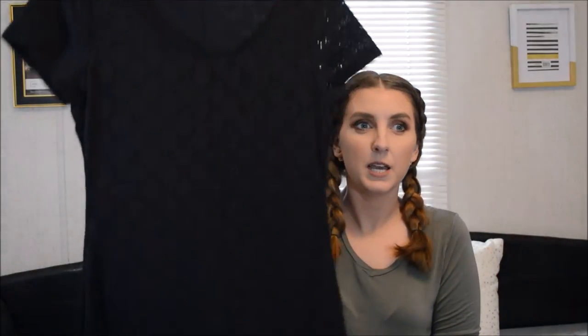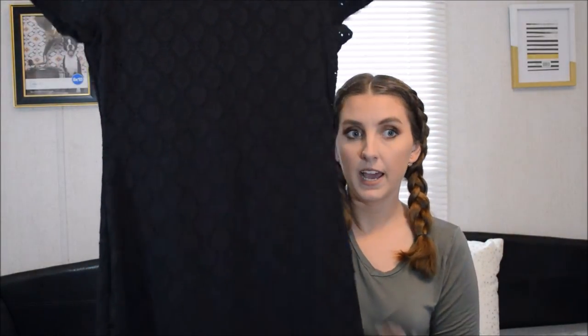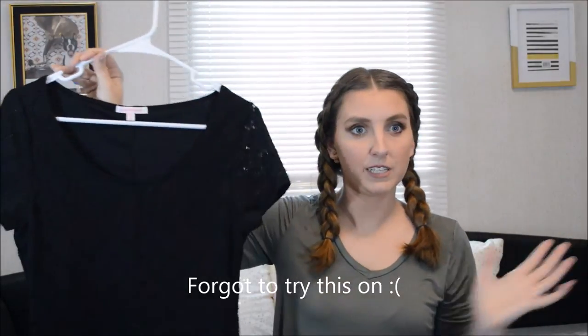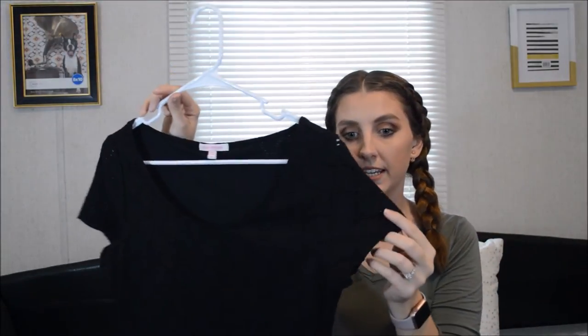The next place I got something from is Sam's Club. And you wouldn't think that they have good stuff, but I've actually found quite a few pieces from there recently. The brand is Isaac Mizrahi - I think that's how you say it. But it's just this black dress - you can't see it right now because everything's black behind me, but it is like this.